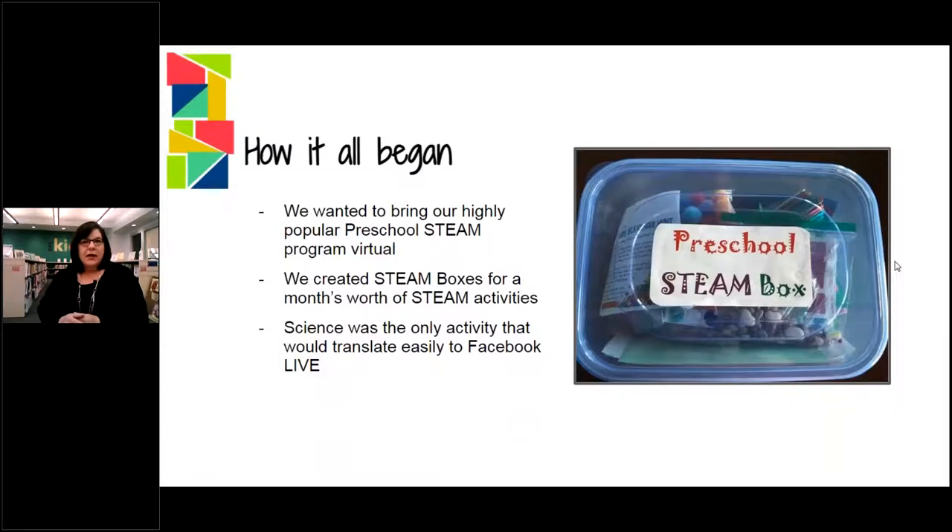It started when we closed down like everyone else with COVID and we lost that connection with our preschool kids — well, with everyone. We did the summer reading take-home kits, but when school was starting we decided we needed something else to reconnect with our preschoolers. We found a lot of parents were not sending their kids to preschool and they were kind of at a loss as to what to do with them. They didn't have a plan. So we started these preschool STEAM boxes.